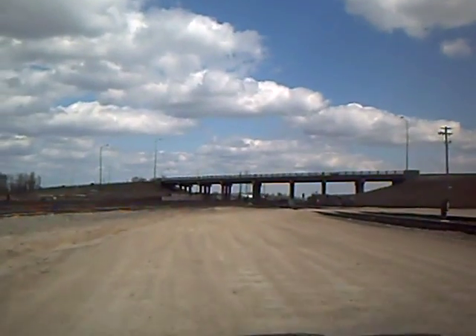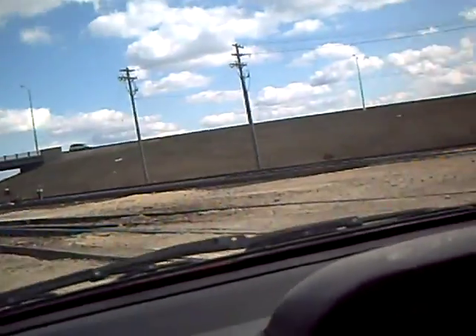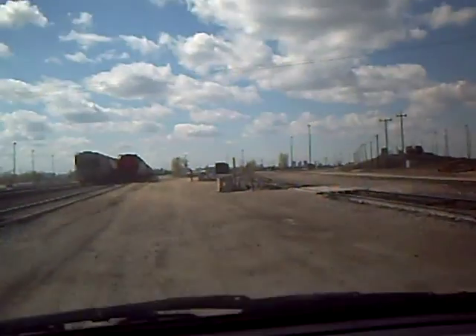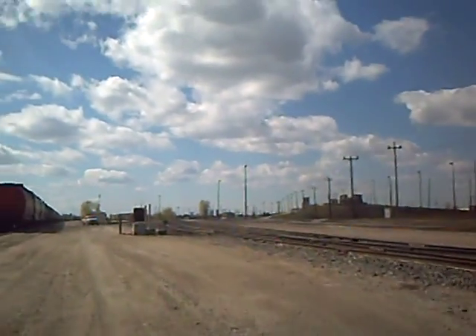So that would be the Trans-Canada Highway right up there - Highway 1. If you go left on that you'll be in Montreal in two days. Now we're heading west. You can see downtown Winnipeg off in the distance there to the right.